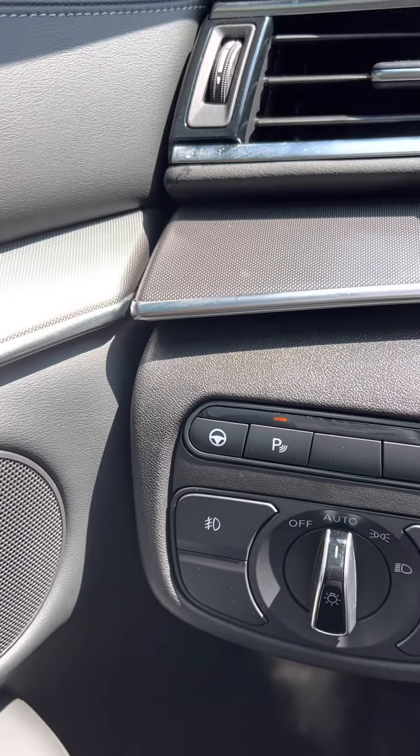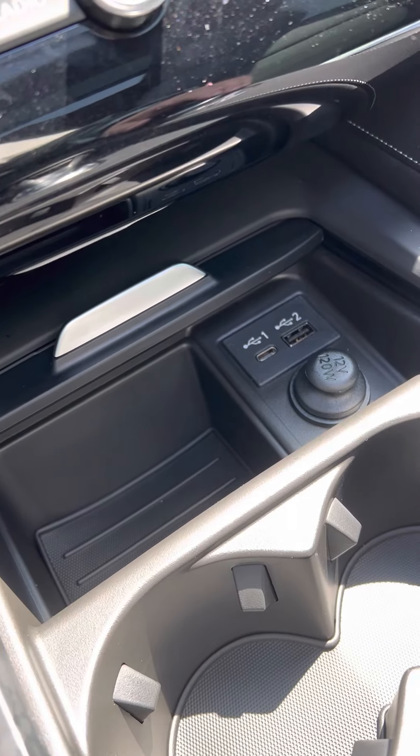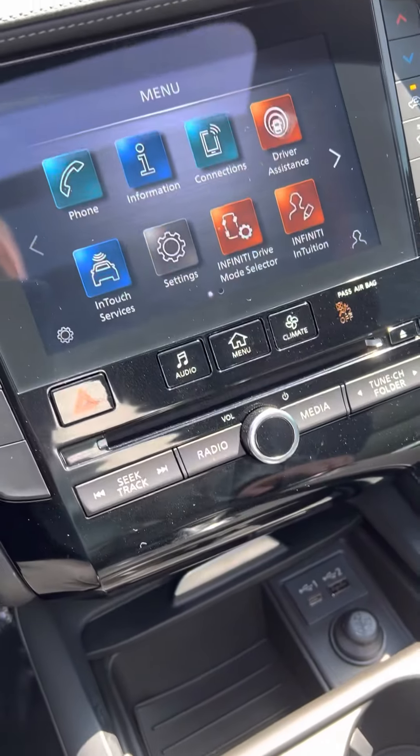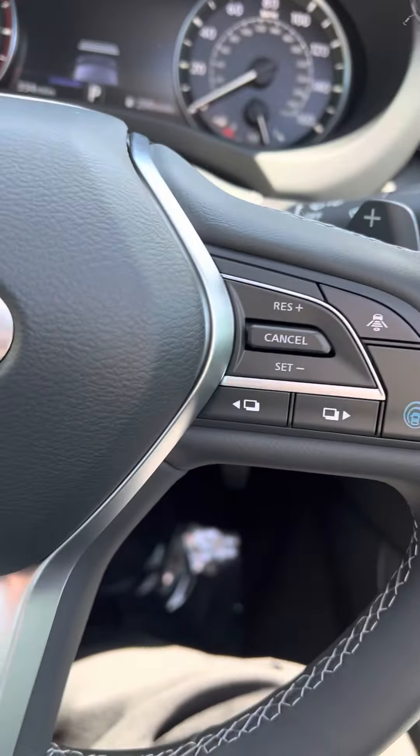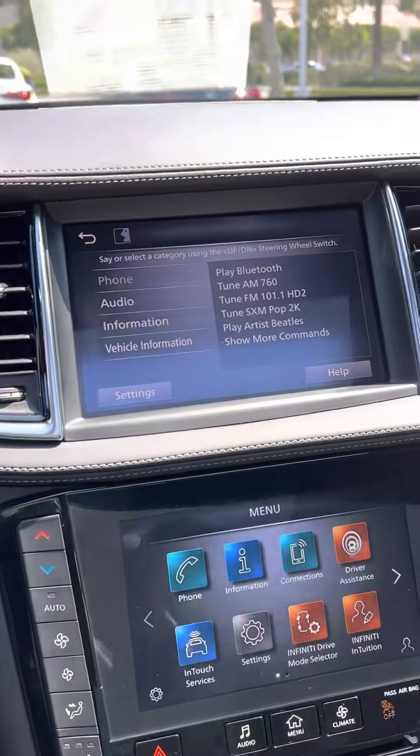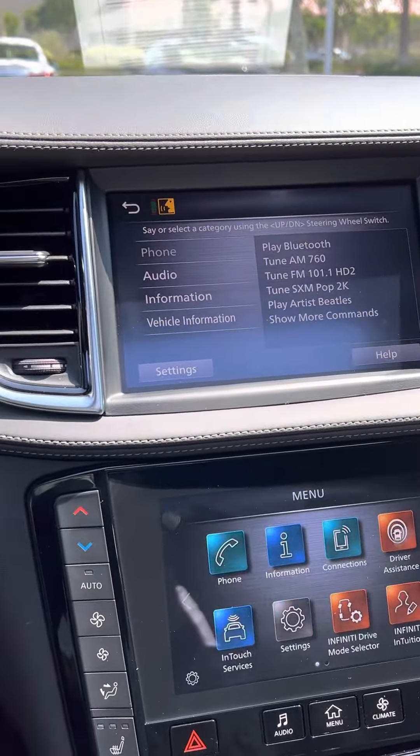That's the lane centering switch. It has front and rear sensors. It has the USBs. It has wireless CarPlay and corded Android Play. Car looks great. Voice commands.